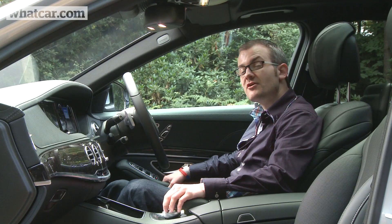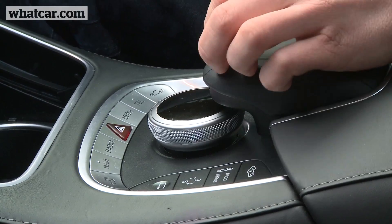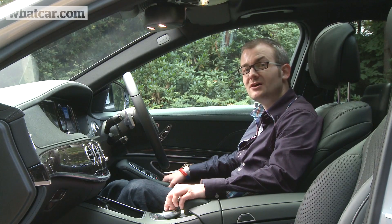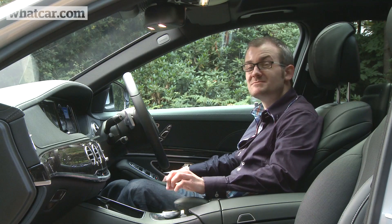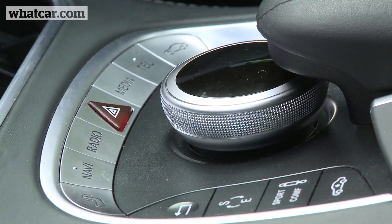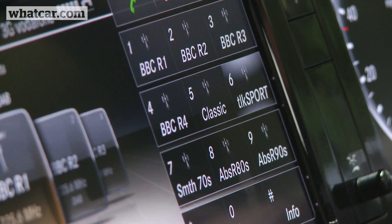As in other Mercs, you scroll through the various menus using a rotary dial positioned between the front seats. This time the shortcut buttons are positioned by that dial rather than up on the dash, making them easier to find and use. Some buttons even have raised Braille-like dots which helps you tell them apart by touch, plus the telephone keypad doubles as 12 programmable shortcuts and the voice control system works well.